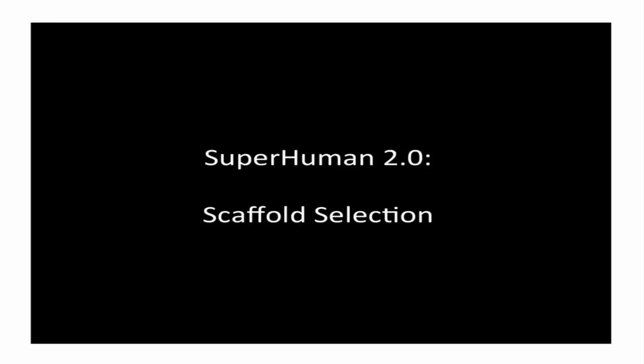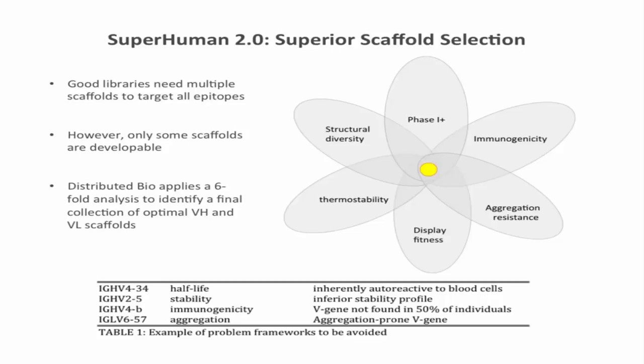I'll talk about the engineering decisions that went into the Superhuman Library — the strategy to optimize CDR diversity to produce about 5,000 hits against every target panned, including about 300 unique picomolar hits, discovered through use of the CARTERRA technology. I'll also discuss how we encode developability up front so you don't have to spend time engineering every molecule that comes out. Starting with scaffold selection: the original libraries I worked with used the whole natural library repertoire — about 70 different VH family scaffolds and about 70 Vkappa and Vlambda scaffolds. For this library, I wanted to remove most of them, because many scaffolds found in the human repertoire make terrible choices as drugs — for example, 4-34, which has inherently terrible half-life due to autoreactivity to red blood cells and lymphocytes, or IGHV 2-5, which is inherently unstable.